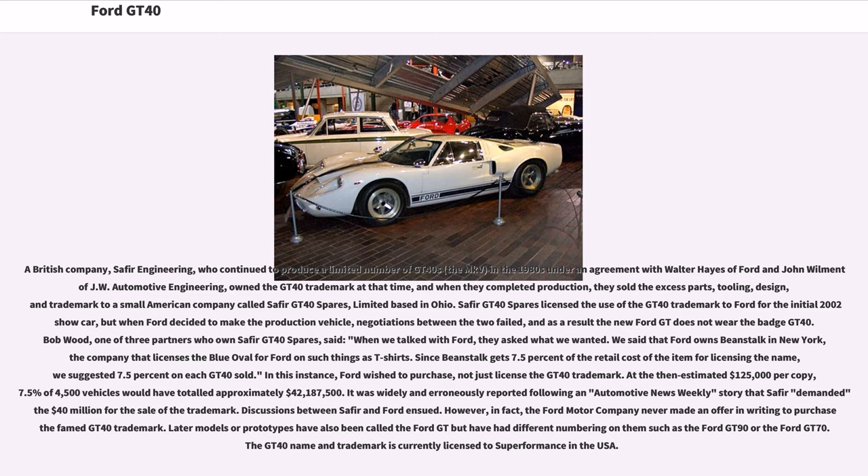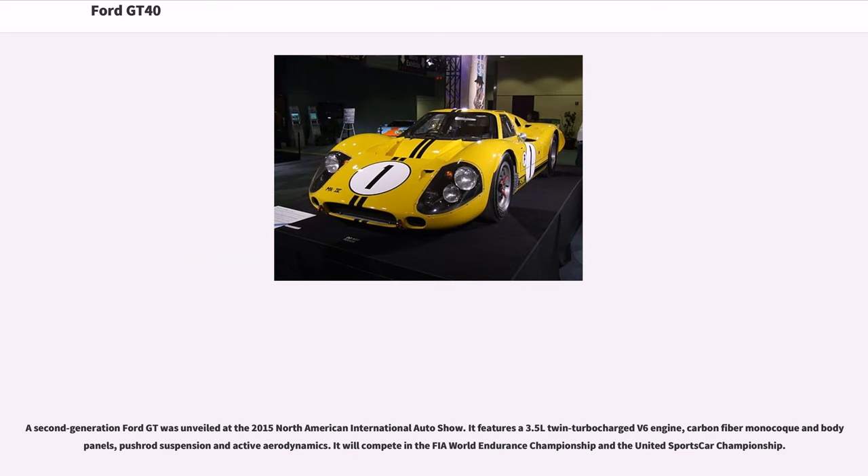Later models or prototypes have also been called the Ford GT but had different numbering, such as the Ford GT90 or Ford GT70. The GT40 name and trademark is currently licensed to Superformance in the USA. A second-generation Ford GT was unveiled at the 2015 North American International Auto Show. It features a 3.5-liter twin-turbocharged V6 engine, carbon-fiber monocoque and body panels, pushrod suspension, and active aerodynamics. It will compete in the FIA World Endurance Championship and the United Sports Car Championship.